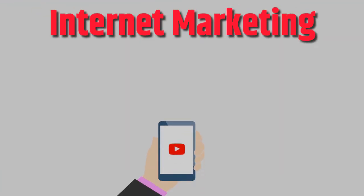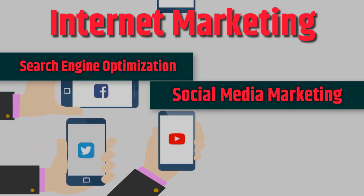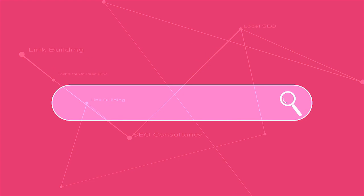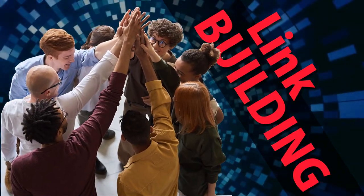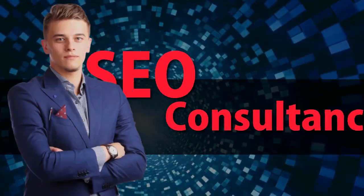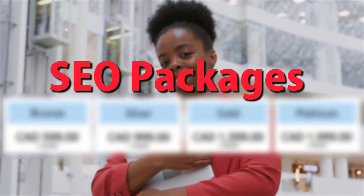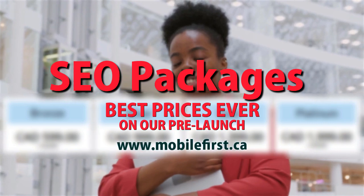Internet marketing and search engine optimization. Services include: social media marketing, mobile-first distribution channels, PPC, do-it-yourself SEO, link building, local SEO, SEO consultancy, technical on-page SEO, and SEO packages. Best prices ever on our pre-launch — check it out at mobilefirst.ca.